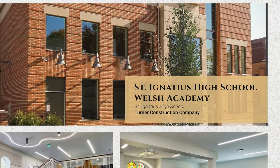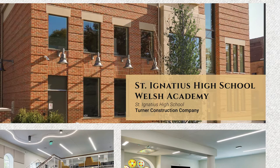Renovation under $10 million. Turner Construction Company, St. Ignatius High School Welsh Academy.